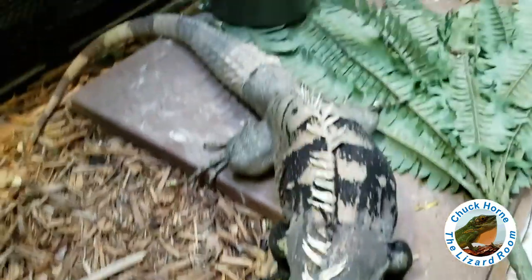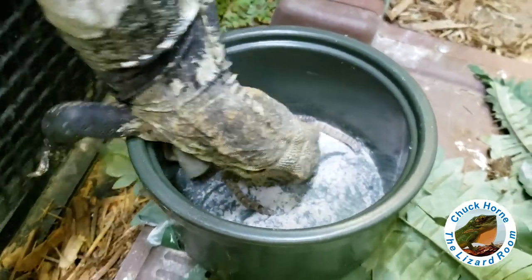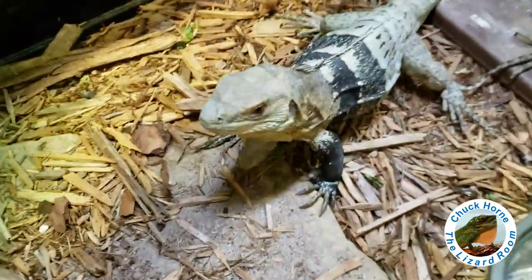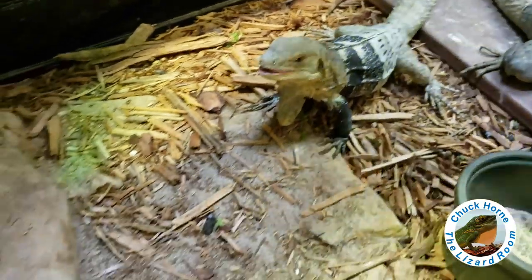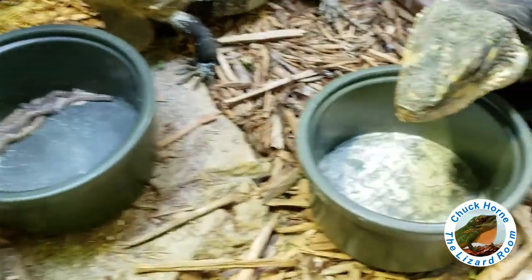About twice a week for the night anoles — I offer them food more often and they also eat fruit. Tiamat chowing down. Be careful not to tip this thing over or there'll be superworms everywhere — not a bad thing though, they can be a cleanup crew in your enclosure.